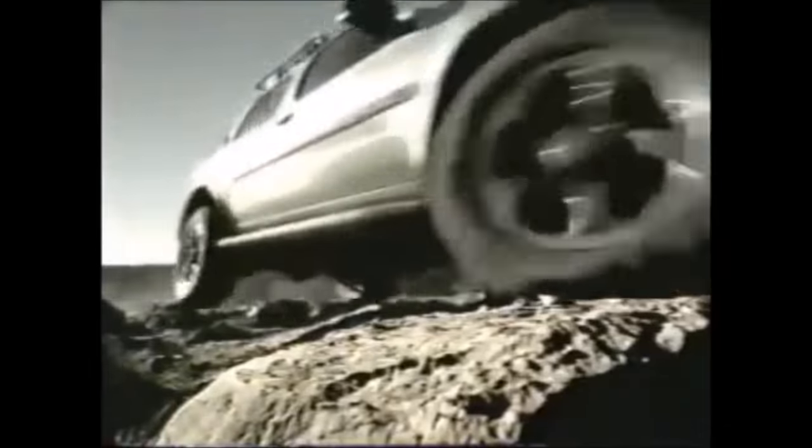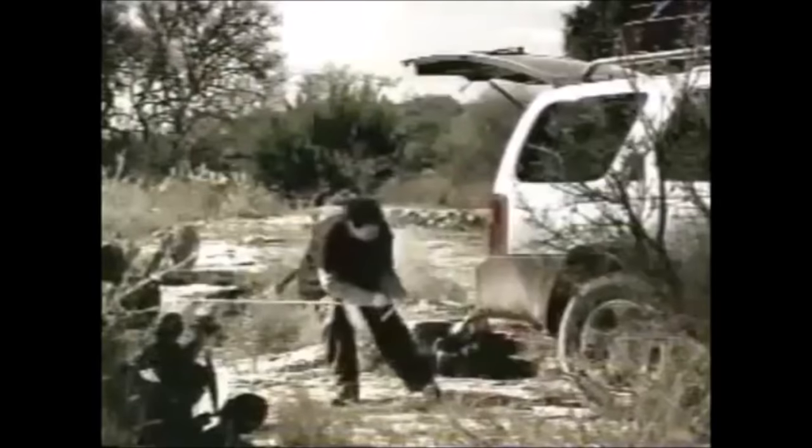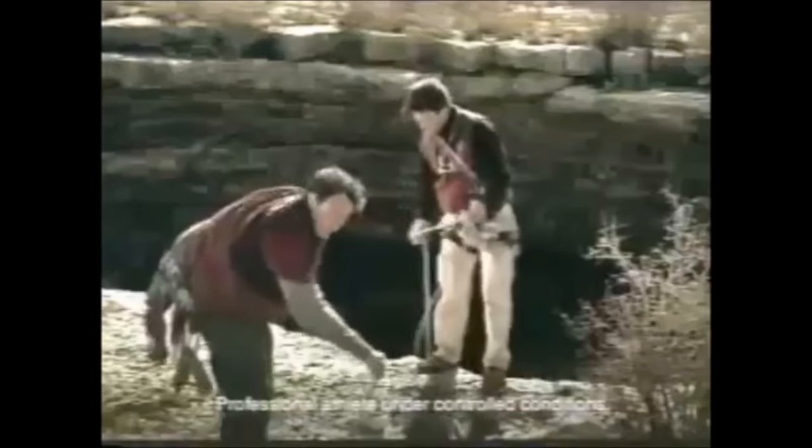And at the same time, Nissan released the greatest commercials anyone has ever seen. There were like, I think there were a hundred of them, and every one of them said like '101 uses.' And the truck would pull up, be doing something crazy, and it would just say 'Nissan Xterra, 101 uses.' They'd be driving off a waterfall with it or something.